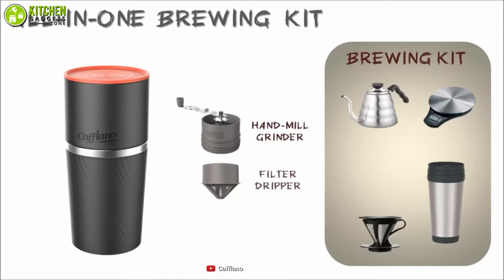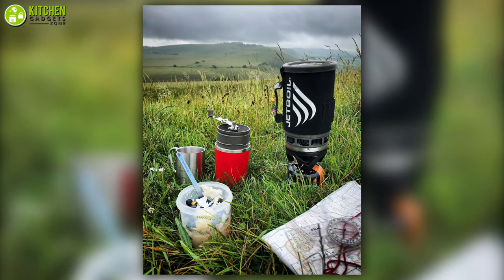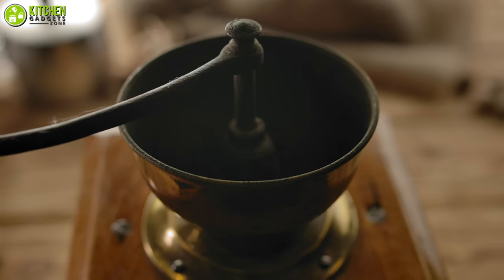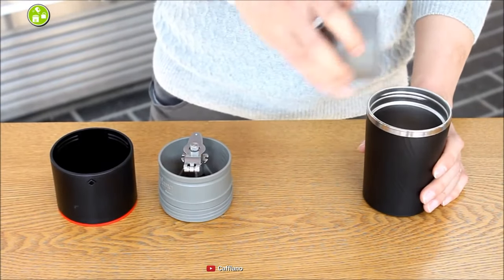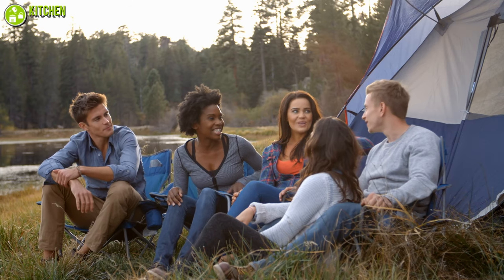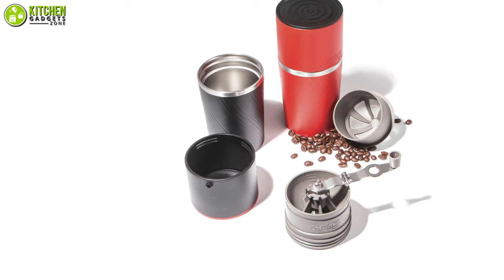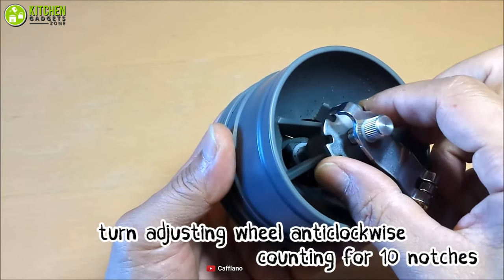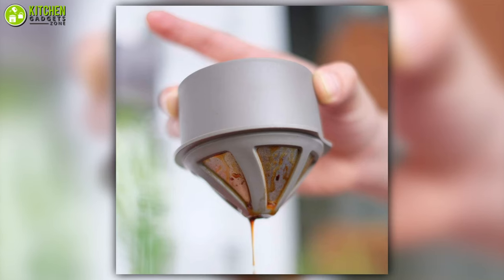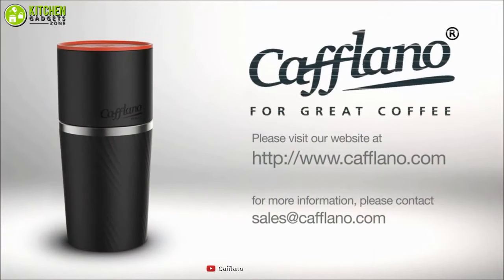This all-in-one pour-over coffee maker comes with all the necessary equipment to enjoy coffee outdoors. And like all the other pour-over coffee makers, it is super easy to clean, which means perfect coffee every time while camping, on road trips, at the office, or just at home. Overall, if you're looking for a portable coffee maker with an adjustable coffee grinder for consistent coffee every time, the Coflano Classic Coffee Maker can be an excellent choice for you.